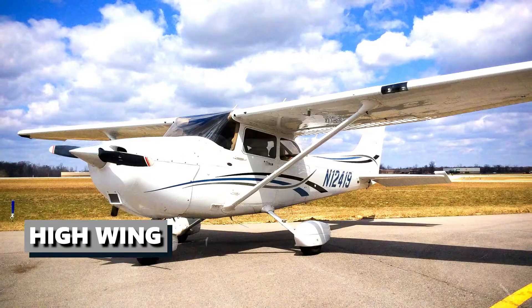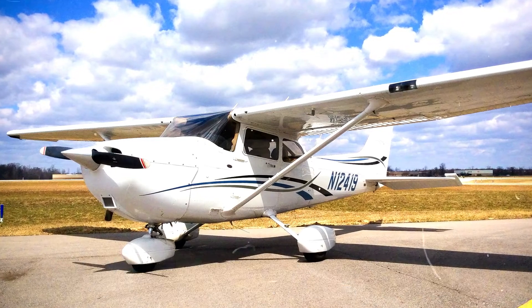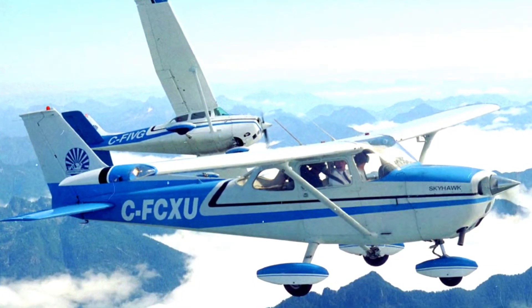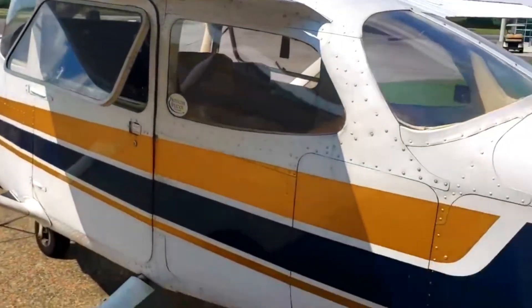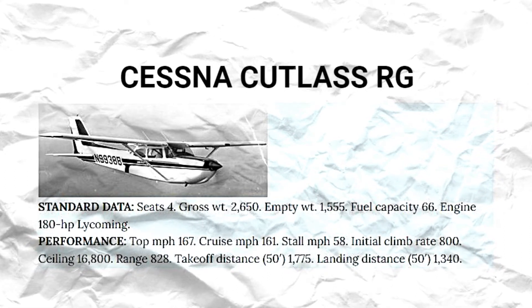The Cessna 172 is a single-engine, four-seat, high-wing, fixed-wing aircraft that came into the limelight on January 2, 1955. It is also known as the Skyhawk due to its design and appearance. Initially, only trim packages were designated Skyhawk before it became a generally adopted term for all 172s. Specially upgraded versions of the 172 are designated Cutlass.